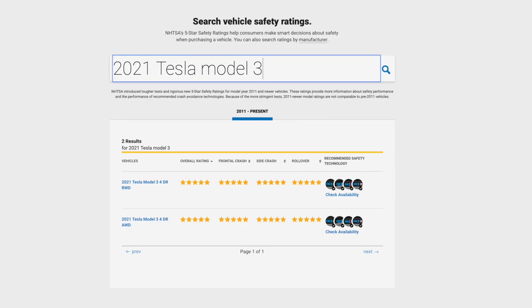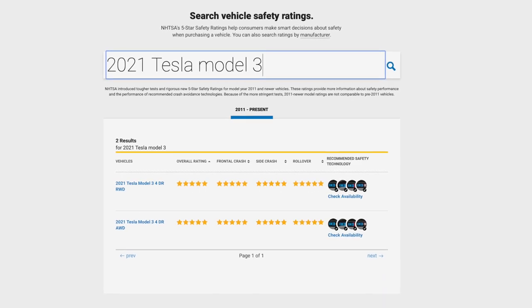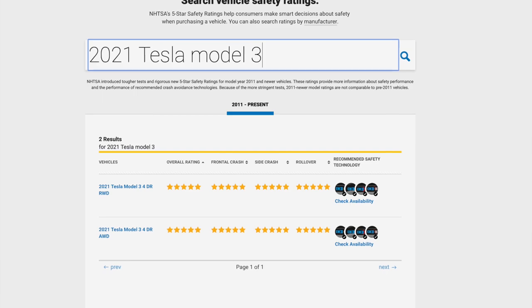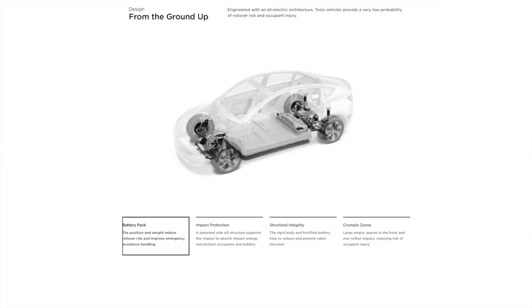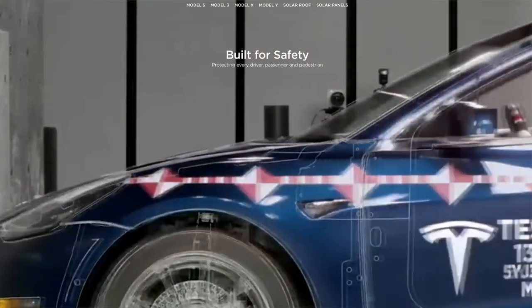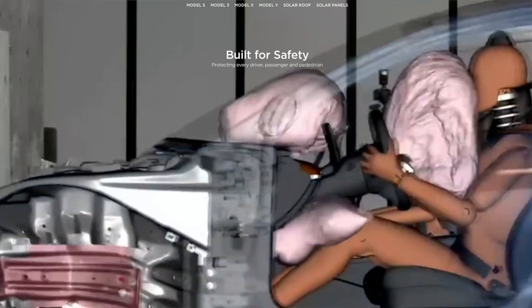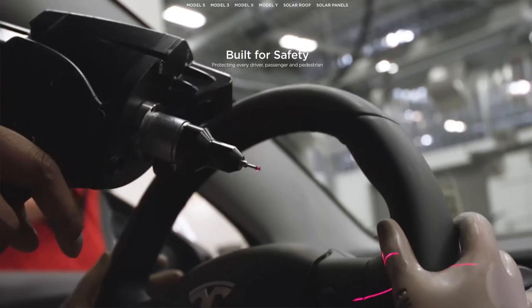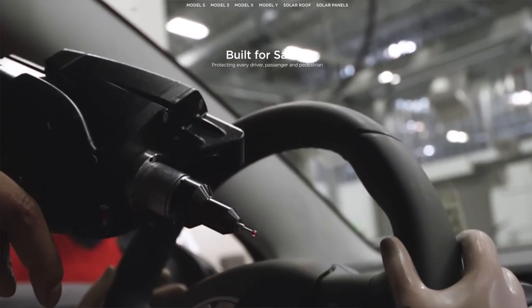You should also buy a Tesla Model 3 because Tesla built it to be one of the safest cars ever built. The NHTSA's tests showed that it had the lowest probability of injury of all cars the agency has ever tested. Because of its battery, which is located at the bottom of the car, it has a low center of gravity, which gives it extreme strength and large crumple zones. The NHTSA gave the Tesla Model 3 five stars in frontal crash, side crash, rollover, and as an overall score.